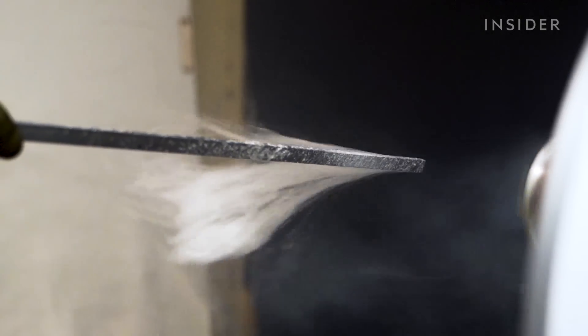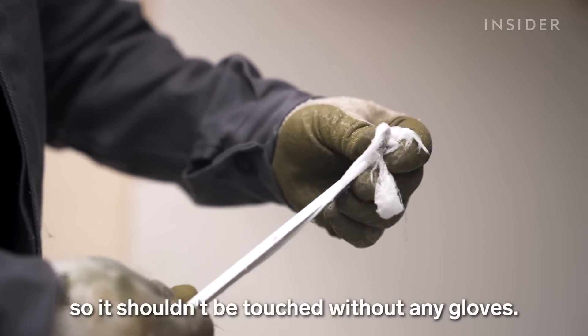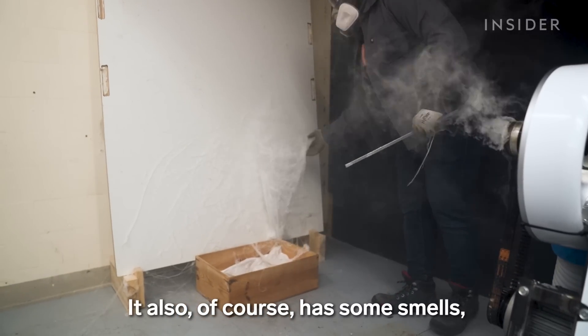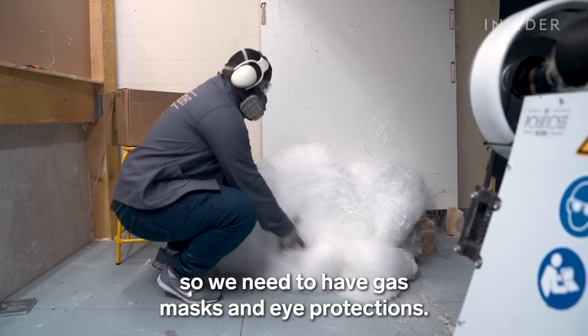Watching the floss pile up can be mesmerizing, but it's also dangerous. It's a machine that melts plastic, so it shouldn't be touched without gloves. And also, of course, some smells — so we need to have gas masks and eye protection.